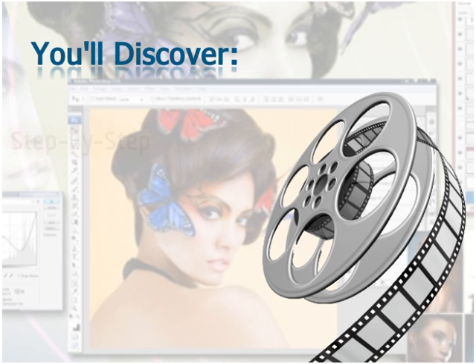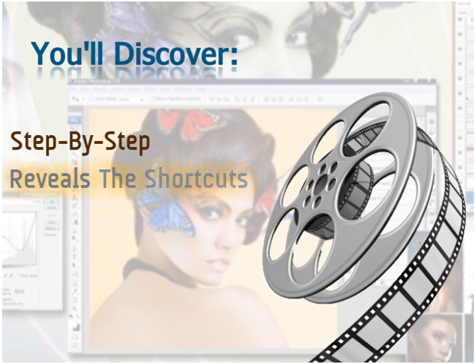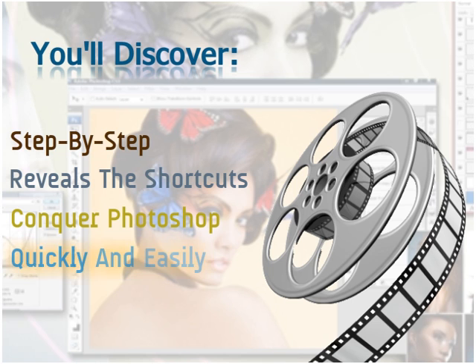In this short video, you'll discover a totally unique step-by-step video training system, which reveals the shortcuts on how to conquer Adobe Photoshop quickly and easily. This is unlike anything you've ever seen before. It's a totally unique step-by-step video training system designed to make any newbie user completely confident with Photoshop in record time.